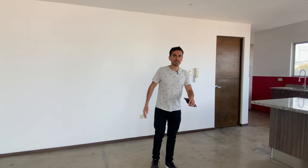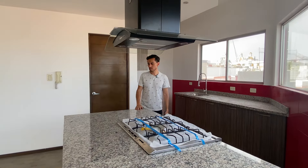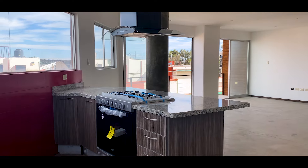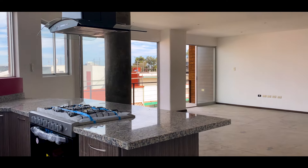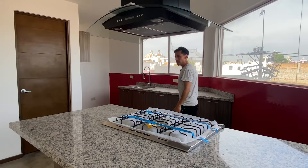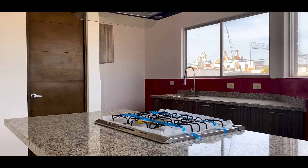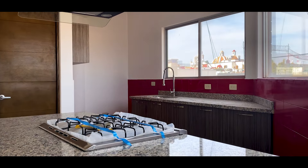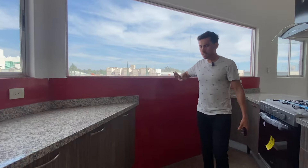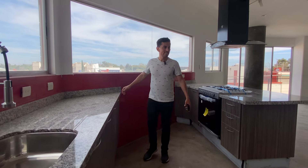We are in the kitchen, which has a very good space. There's enough space for those who like to cook or even work from the kitchen. We have a stove installed, a hood, and ample spaces — a very good space for the refrigerator, a very generous dimension. The tarja is also quite large. And this vibrant red is a good color for those who like it.